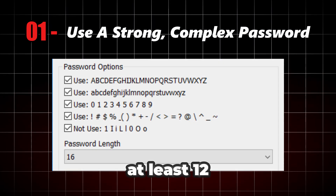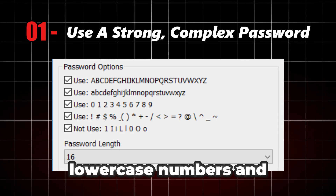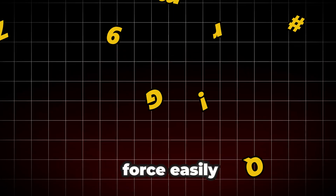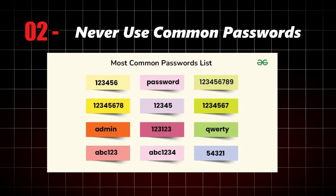Here's what you can do to protect yourself. Number one: use a strong, complex password — at least 12 characters, mixing uppercase, lowercase, numbers, and symbols. Something hard to guess and impossible to brute force easily. Number two: never use common passwords like 'password123' or 'qwerty'.